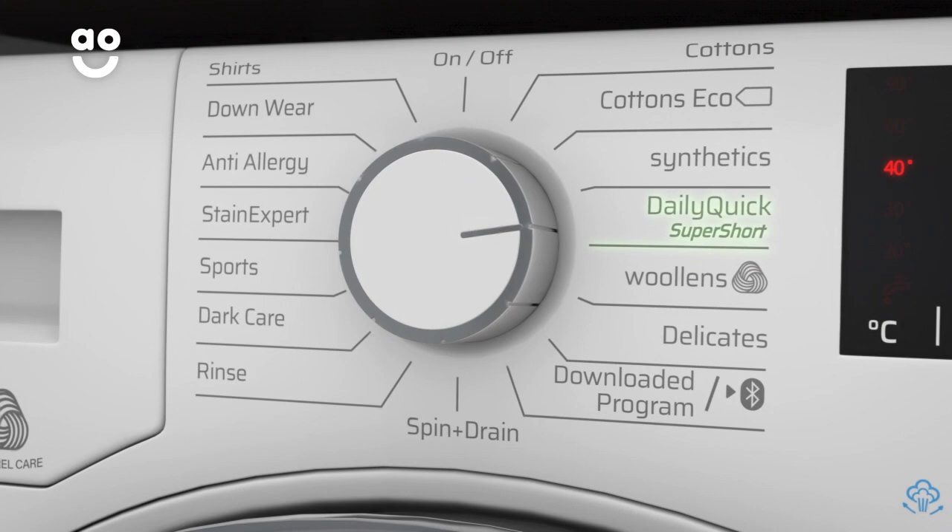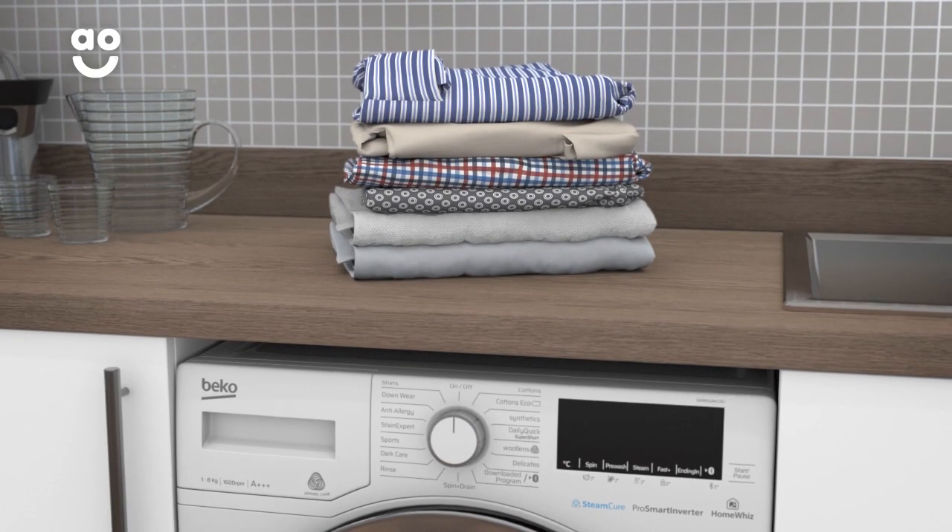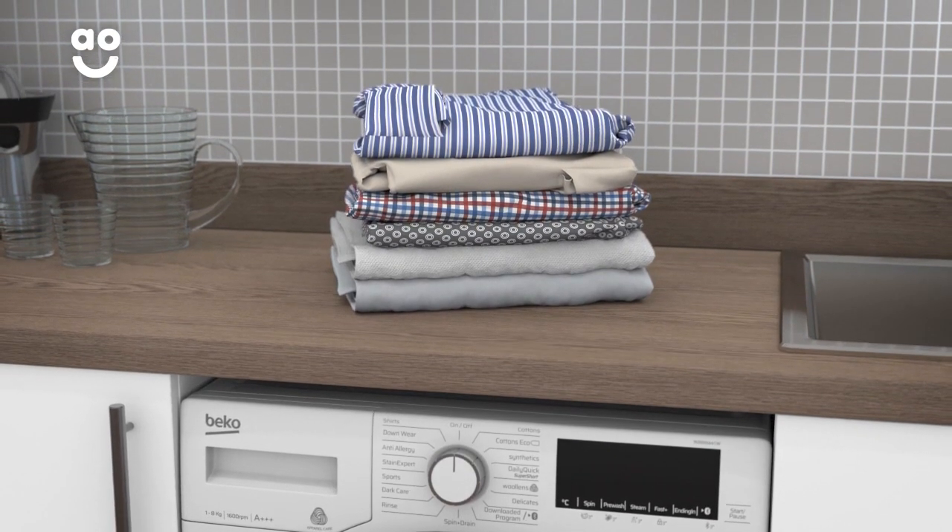With a simple twist of the dial, you can wash an entire drum of items that aren't too heavily stained. So no matter how big your wash load is, you can always have it clean in super quick time.